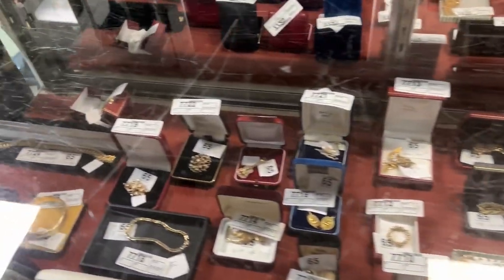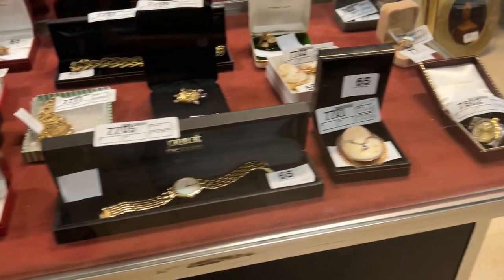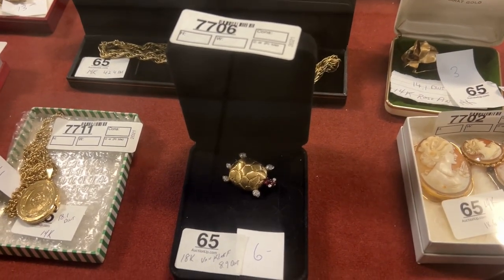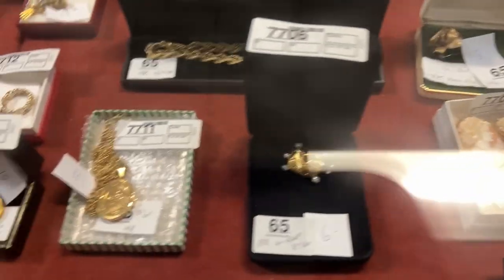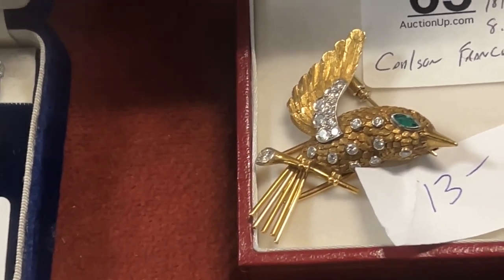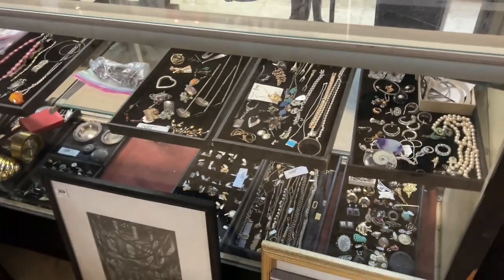Moving on — you have cameos, heavy bracelets, bangles and link bracelets, stone bracelets, and 23.3 pennyweight 18-karat gold right there. You have the bangles, ruby bracelets, watches, flower pins. This one right here is Van Cleef and Arpels — a turtle with gemstone accents. And here it is — this is Cartier. Take a look at that Cartier hummingbird with diamonds — amazing. It weighs 8.9 pennyweight.